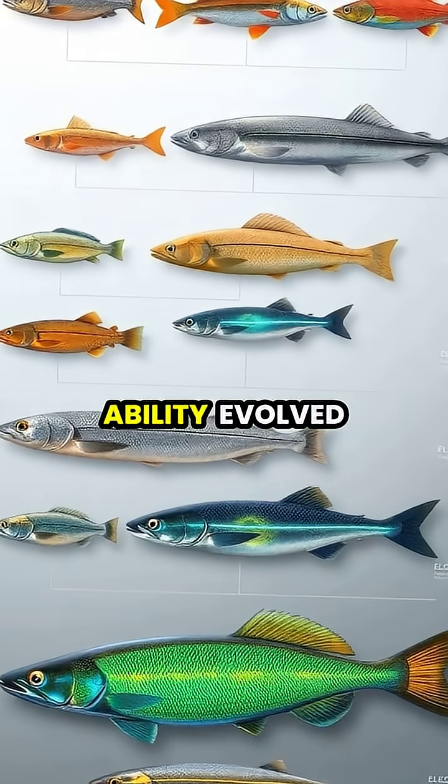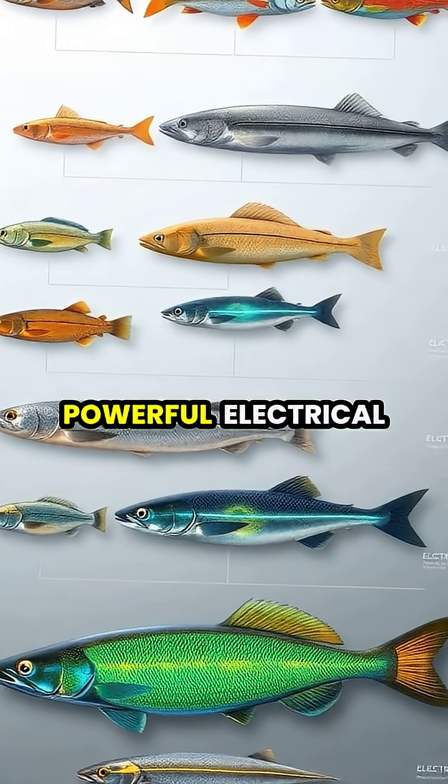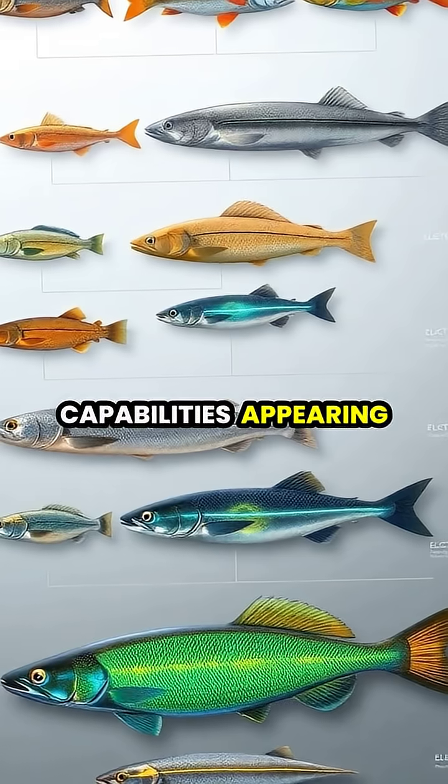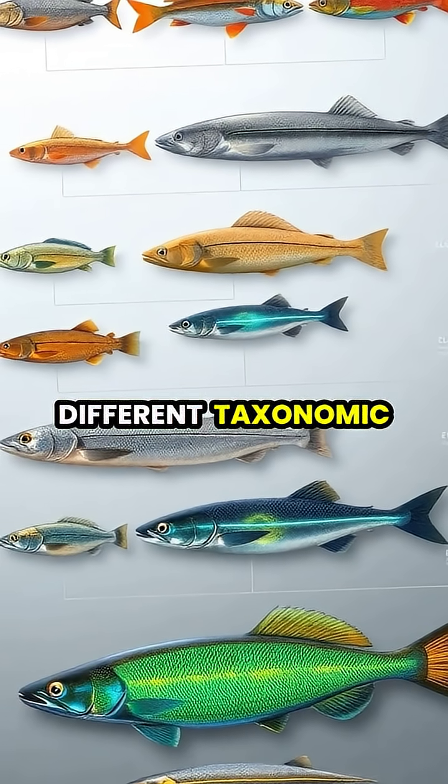This remarkable ability evolved over 100 million years, with similar but less powerful electrical capabilities appearing in over 350 species of fish, across six different taxonomic orders.